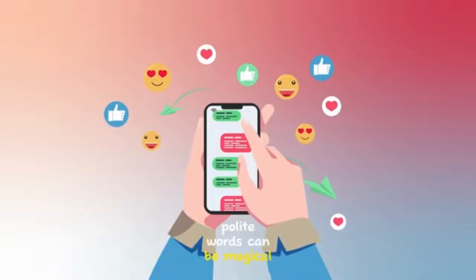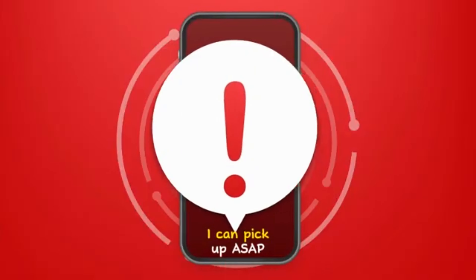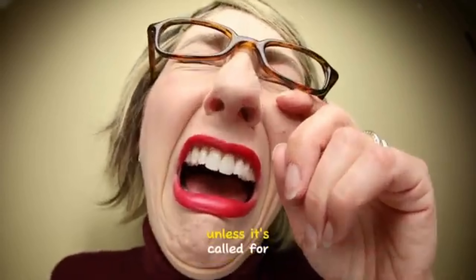Polite words can be magical charms. Tip 2: saying 'I'm interested' is passé. 'I can pick up ASAP' is your golden ticket. You have to be clear with your intention. Tip 3: when you're commenting on the post, share why you want it, but keep it real. No need for sob stories, unless it's called for.